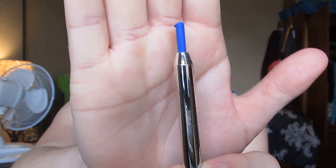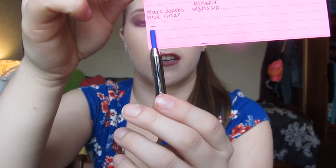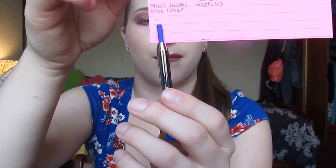Next I have my Marc Jacobs Highliner in Out of the Blue — that's how much I have left. It's a really pretty royal blue eyeliner with a great formula. I haven't used this a whole lot over the last couple months. The first line is where I started and the second line is where I'm currently at — barely any progress, but still some. I really need to use this more. I think I'm going to experiment with it more this summer since it's such a bright, gorgeous color.